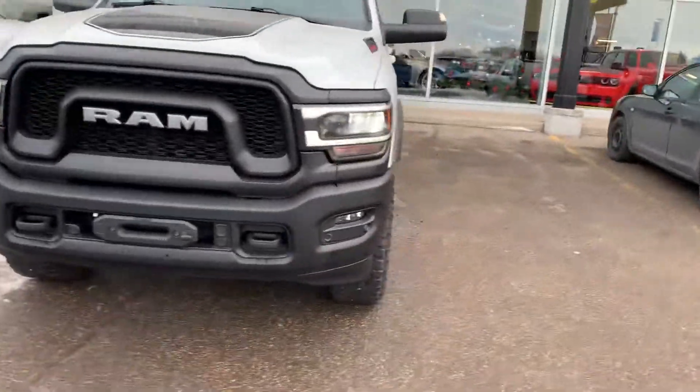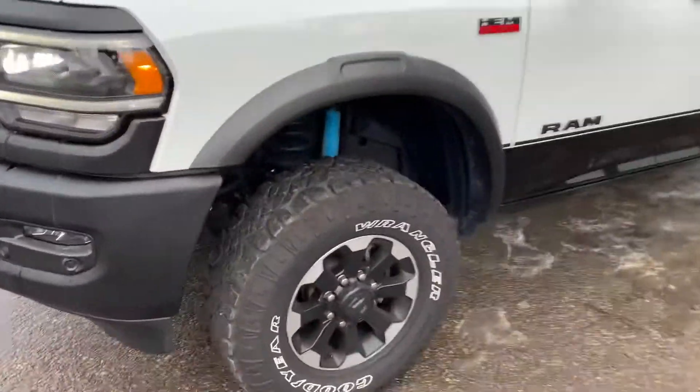It's basically a new vehicle with the low mileage on it, the condition's beautiful. Tires, wheels, everything.